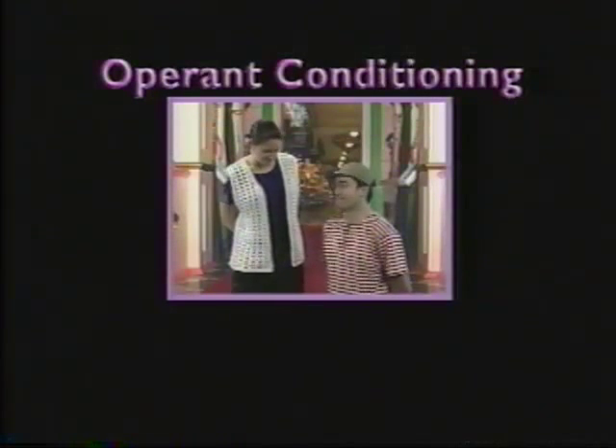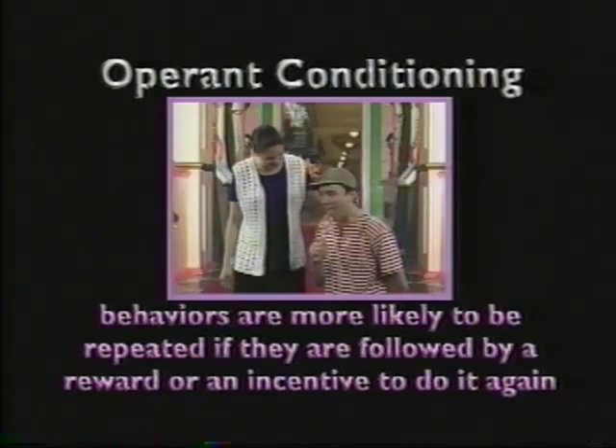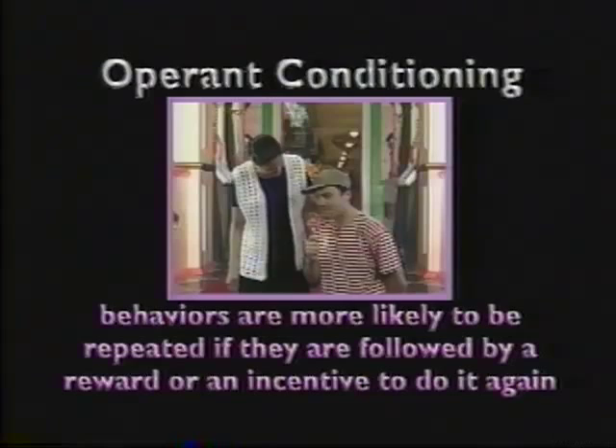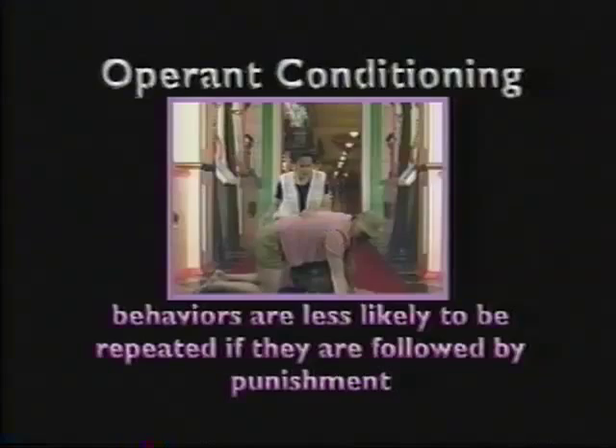According to the principles of operant conditioning, behaviors are more likely to be repeated if they are followed by reinforcement, or something that would provide an incentive to do it again, and less likely to be repeated if they are followed by punishment.